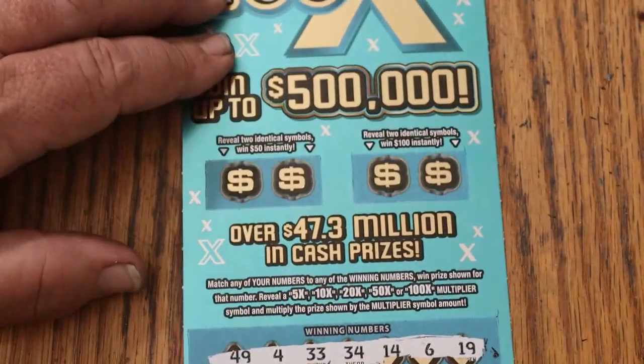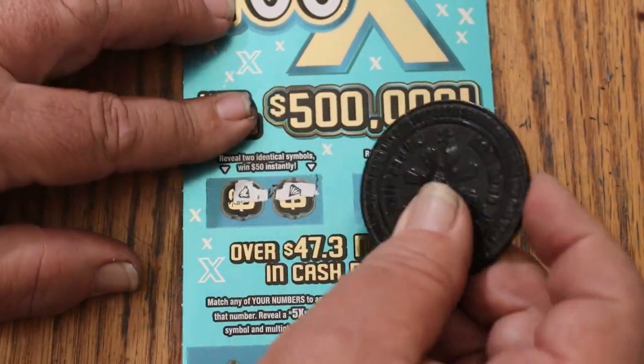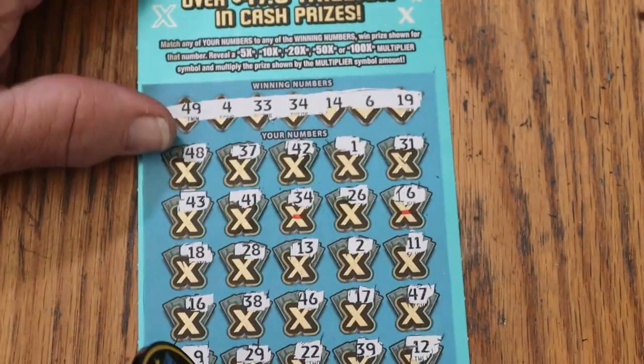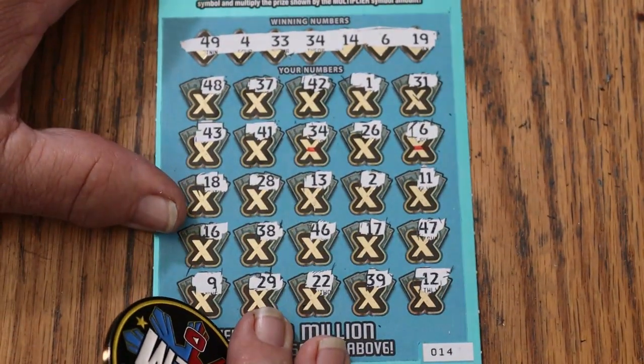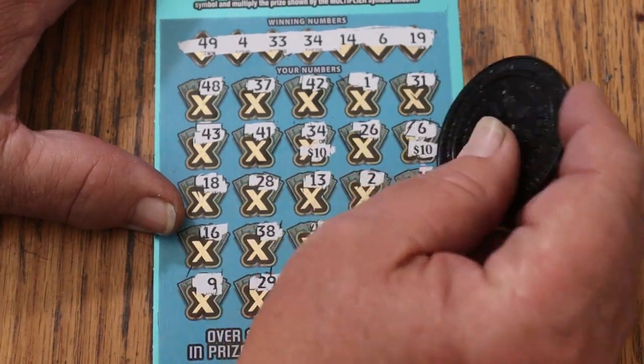Let's see what's up in bonus world. For $50: a bell and a diamond. For $100: a money bag and a gold bar. What are we going to get on this one? 10 and 10, for $20.